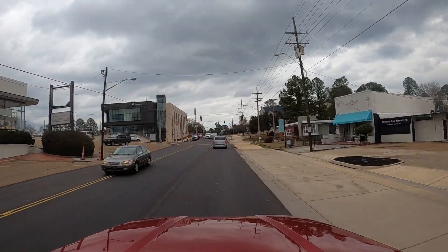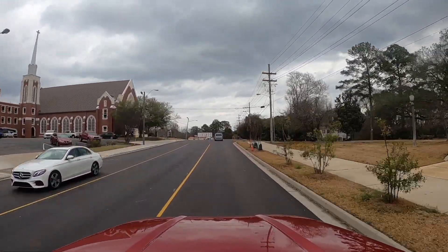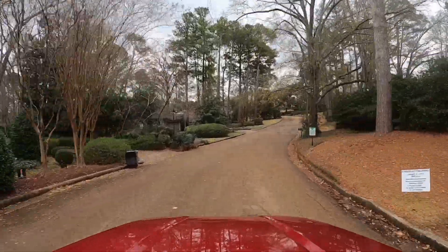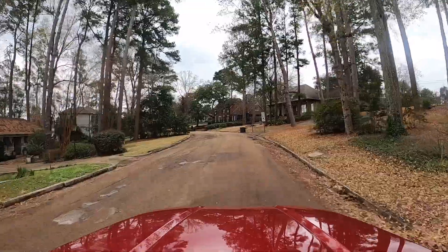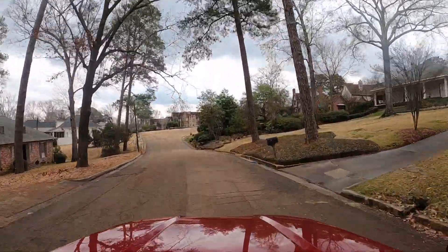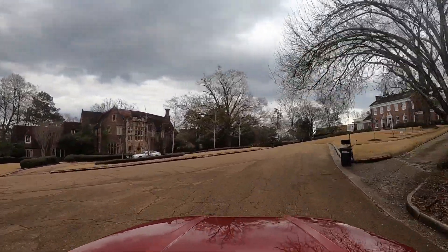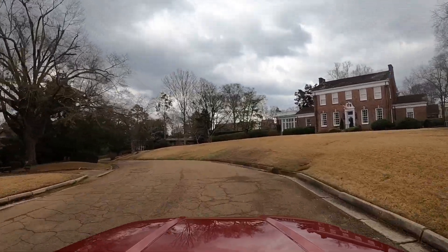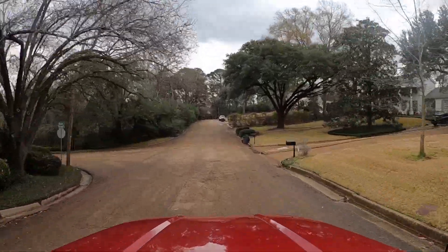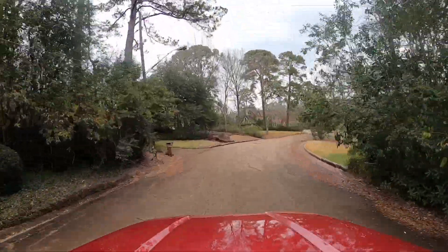We're going to turn right into a neighborhood called Woodland Hills. I wanted to show you Woodland Hills because it's a very unique neighborhood with some really nice, bigger homes. The roads do need a little work but they are working on that — you can see they were paving. A lot of things are getting improved here in Fondren. The thing about this neighborhood is the houses. See this one right here in the middle of the screen — it looks like a castle and it's a huge house. It's actually for sale if you're interested.